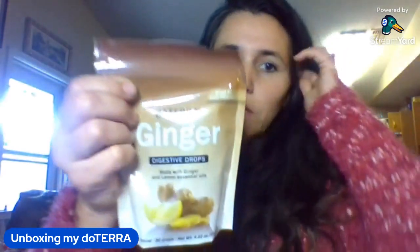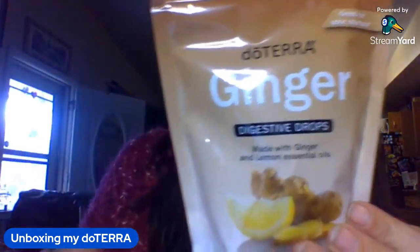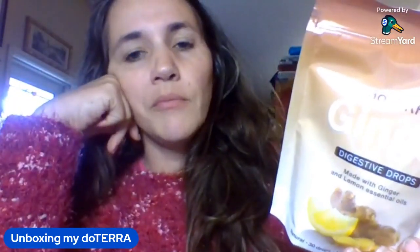Ginger drops are good for your digestive system. The properties for ginger include analgesic, expectorant, and stimulant. They can help address cold and flu, colic, congestion, constipation, diarrhea, fever, headaches, menstrual problems, motion sickness, muscle pain, nausea, sore throat, stomach ache, and throat infections. Having ginger essential oil or ginger digestive drops in your home is a good item to reach for to support your body.